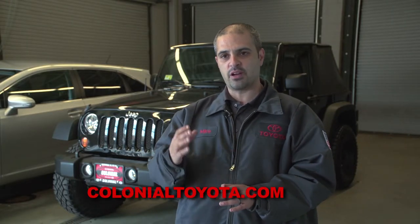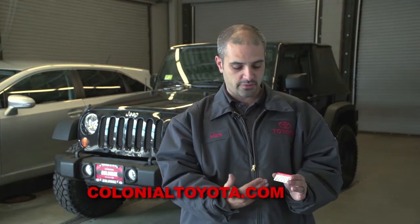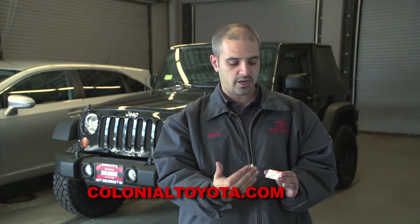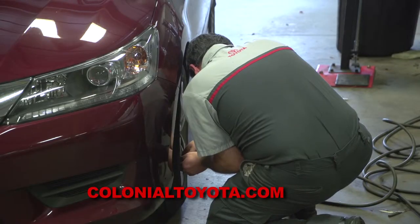After you purchase a pre-owned vehicle, we have a customer loyalty program where when you come in for your first service, you get your first oil change free and your fifth oil change free. Colonial also adds nitrogen to the tires of all its pre-owned vehicles.